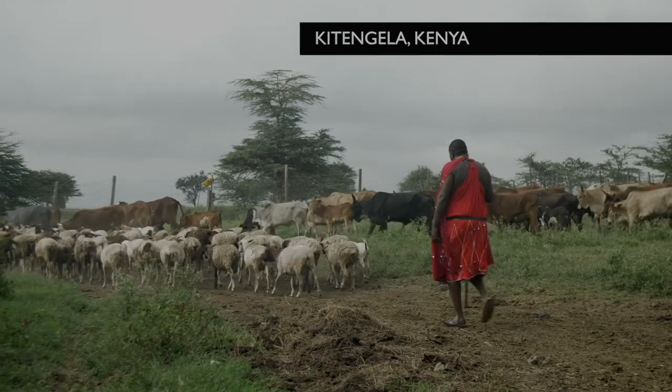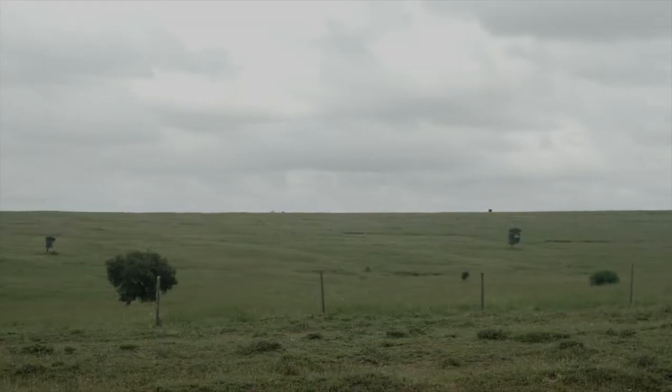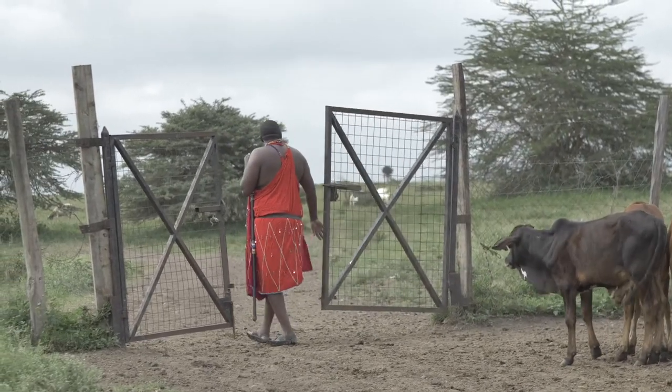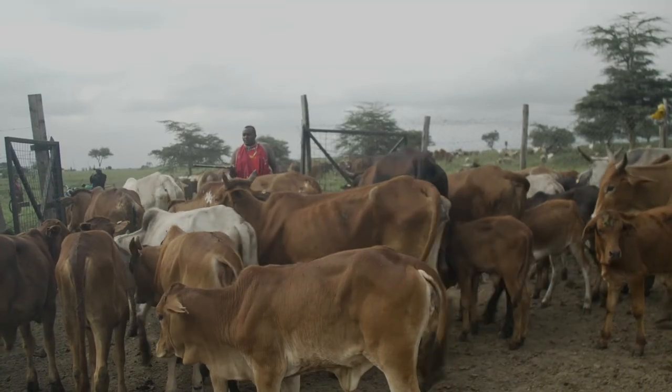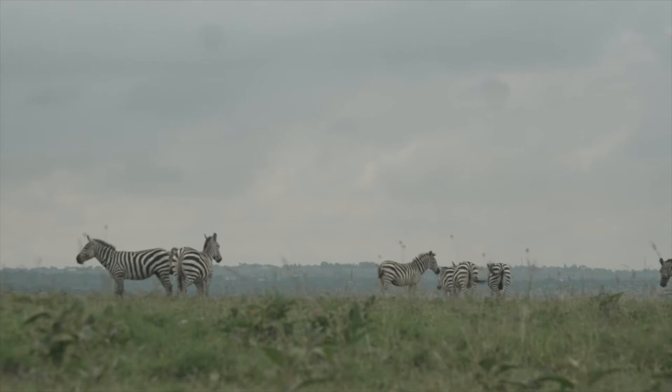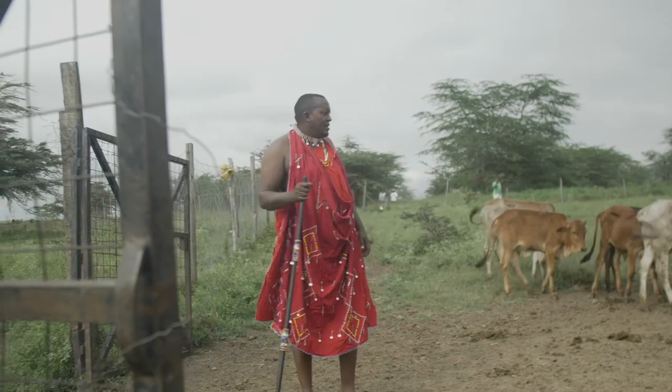I'm Nixon Parmisa, assistant chief of this particular area. A few years ago, the local community, together with the International Livestock Research Institute, came up with an idea to do a mapping outside the Kitengela dispersal area to establish the area that has been taken by fences. This is in line with conservation and livestock keeping. We decided to come up with a land use plan for Kitengela — to zone all the town areas, try to stop the mushrooming of small towns within the dispersal area, and create space for livestock and wildlife. The results of the mapping, adopted by the county government, have really helped us come up with a conservancy outside Nairobi National Park.